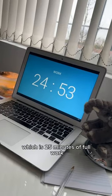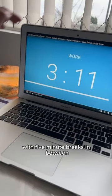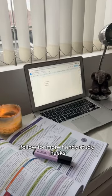The Pomodoro technique is 25 minutes of full focused work with five minute breaks in between. Follow for more handy study hacks!